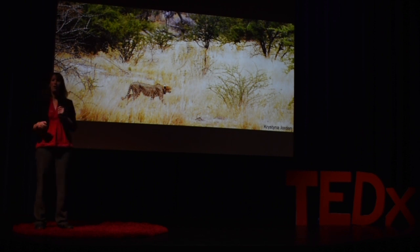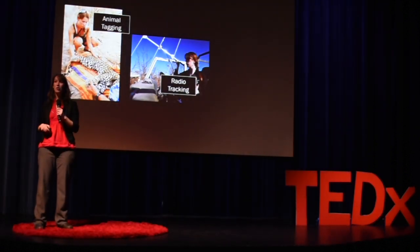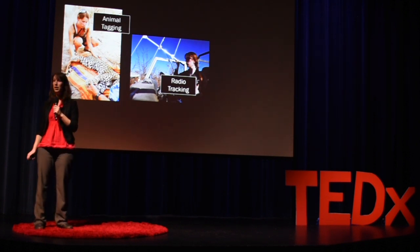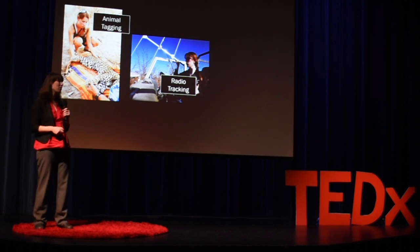This is an image from one of the study cheetahs that my colleagues and I radio tracked during my PhD research in Botswana. We now have a new tool, just in the last decade as our technology improves, that allows us to start using animal tracking for Earth observation. I first got started with animal tracking when I joined the Botswana Predator Conservation Trust and started radio tracking large carnivores as part of my PhD research.